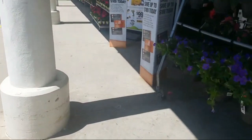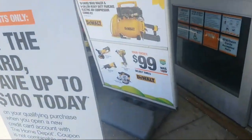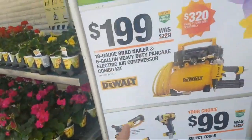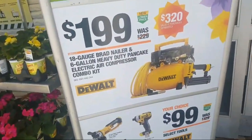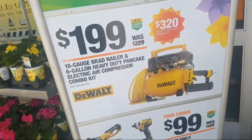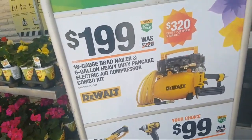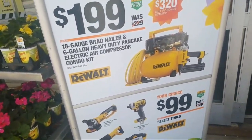Alright folks, let's see what we got in here. The wall is really getting aggressive here. We know about this for $1.99 — you get the cord, the six-gallon pancake compressor, and the brad nailer for $1.99.